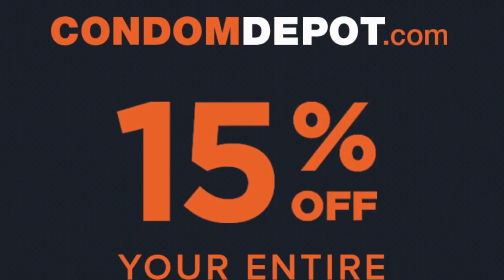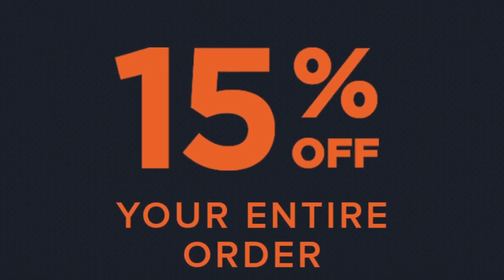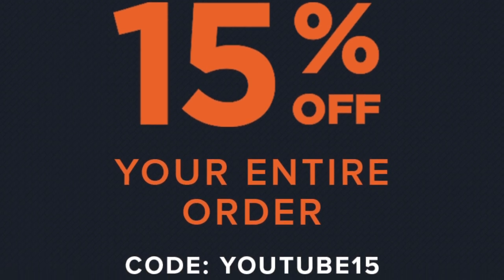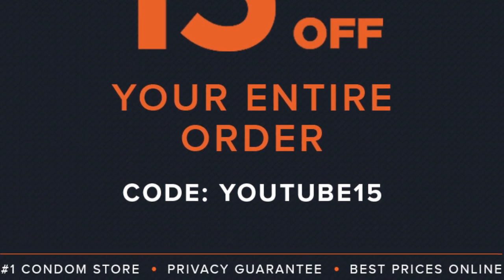I did just forget one last thing since we are reviving this YouTube channel — please use the code YOUTUBE15, all one word, all caps, to receive 15% off your order. And as always, we do have free shipping on all orders over $25 shipping to the domestic U.S.